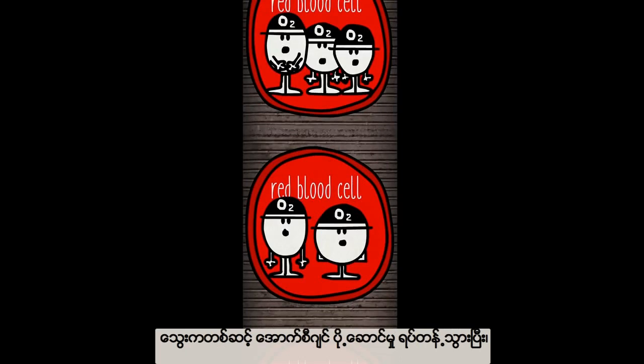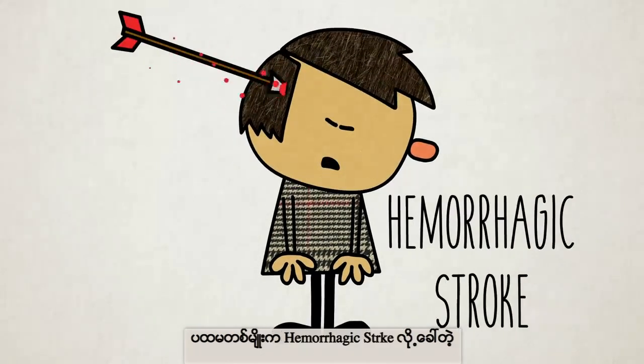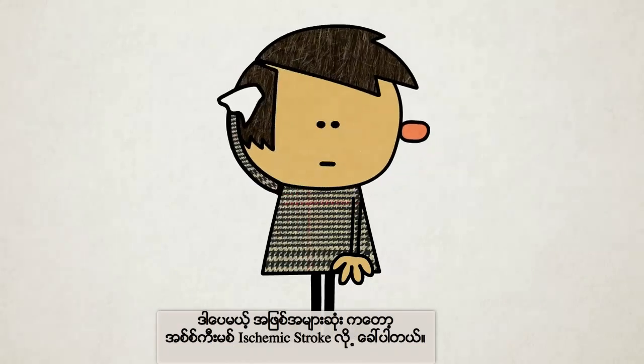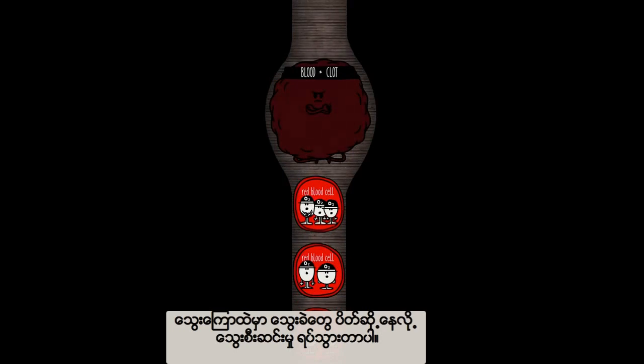If the blood flow is interrupted, oxygen delivery stops and brain cells die. There are two ways this can happen. Hemorrhagic strokes are when a perforated vessel allows blood to leak out. But the more common type is the ischemic stroke, when a clot blocks a vessel and brings blood flow to a halt.